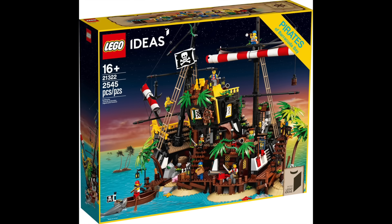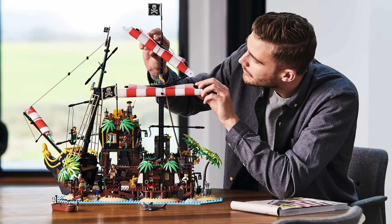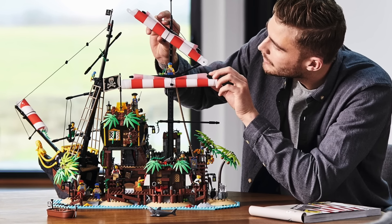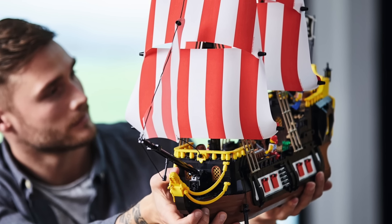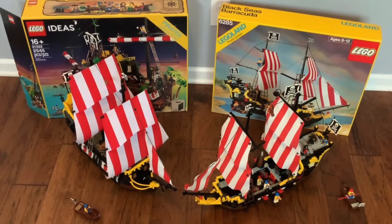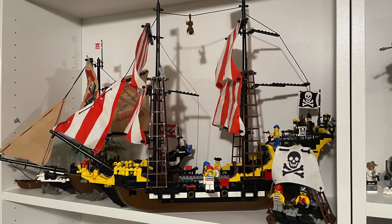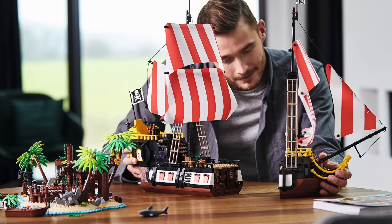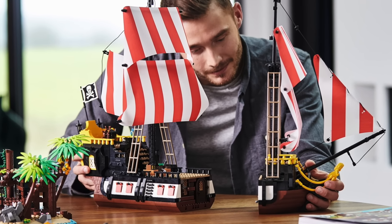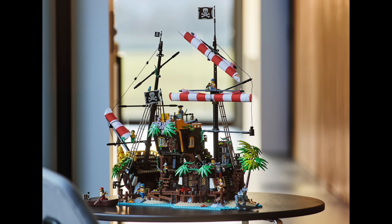At number 6 I have the Pirates of Barracuda Bay from 2020. At $200, some may have been put off, but that was a mistake because it's massive. The big bonus is it has an alternate build — a shipwrecked island is the main set, and the boat is the alternate build. The ship alternative build is a soft remake of set 6285, the vintage Black Seas Barracuda pirate ship, a LEGOLAND exclusive from 1989. I actually own this vintage pirate ship, which is a reason I didn't pick this set up at the time — and I hate myself for that, because the shipwrecked cove would have complemented my other sets so much.